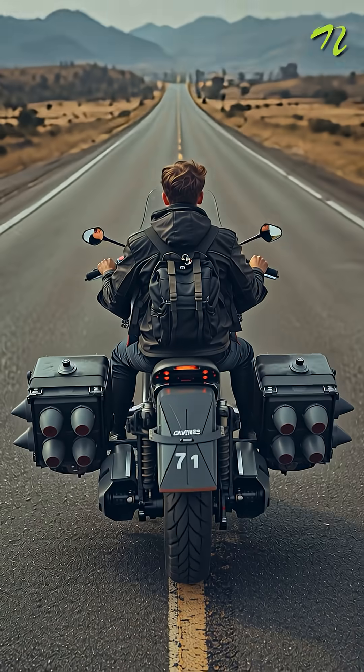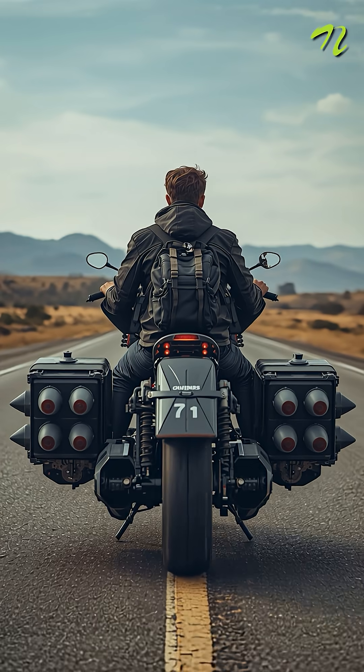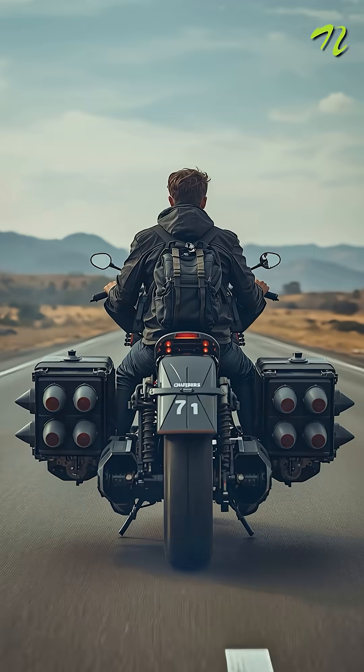And number five are the Anti-Road Rage Pannier Box, with dummy missiles and rubber bullet turrets. Non-lethal, but enough to scare off bullies on the road.